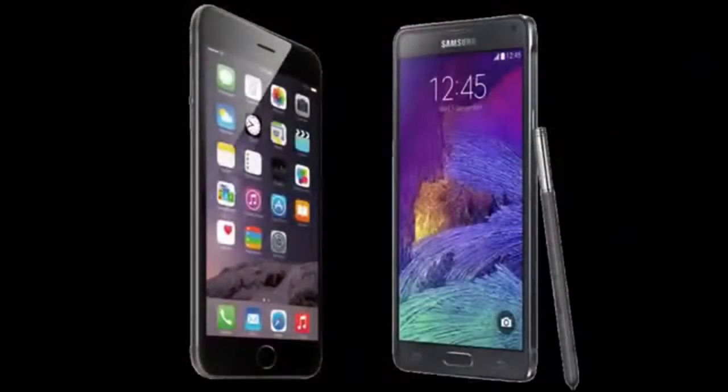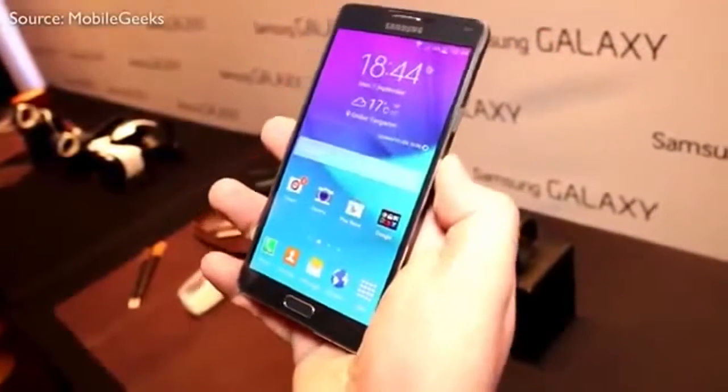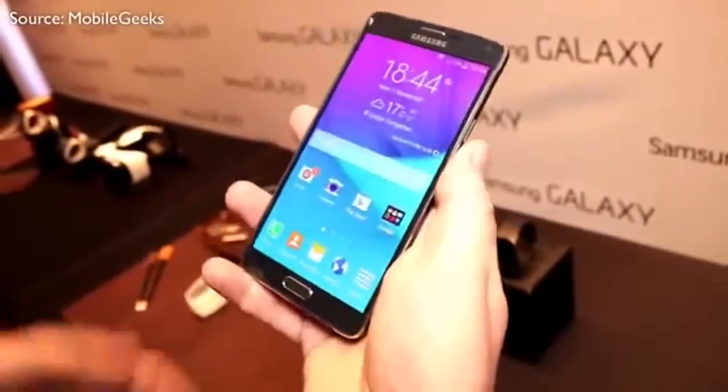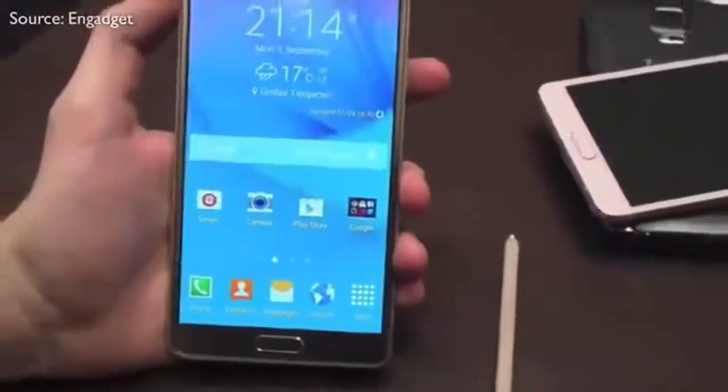Because it is a phablet, let's begin with the display size. The iPhone 6 has a size of 5.5 inches, meanwhile the Note has a display size of 5.7 inches. So the Note is 0.2 inches above the iPhone 6, and that is definitely going to come in handy while watching movies, playing games, browsing the web, and so on.